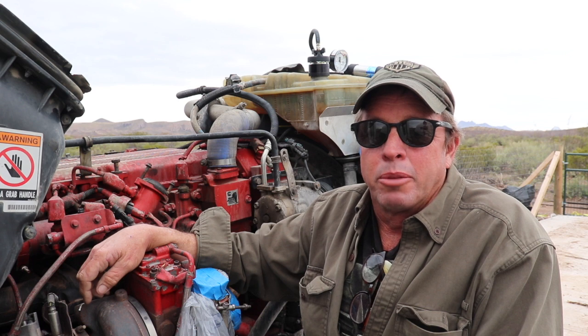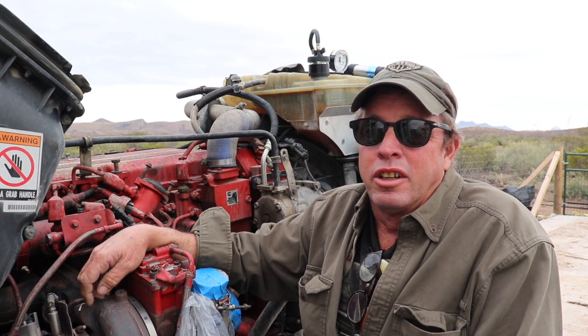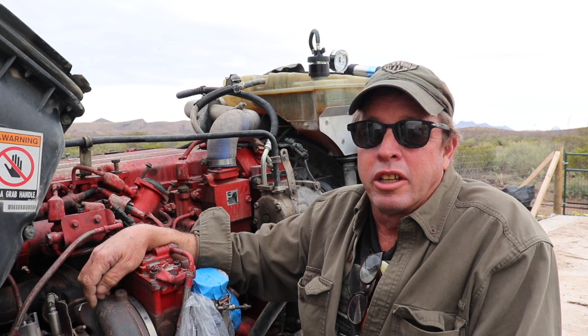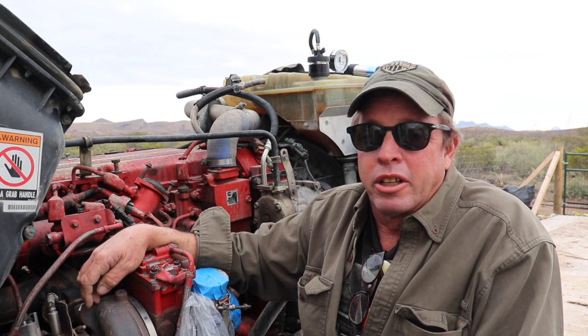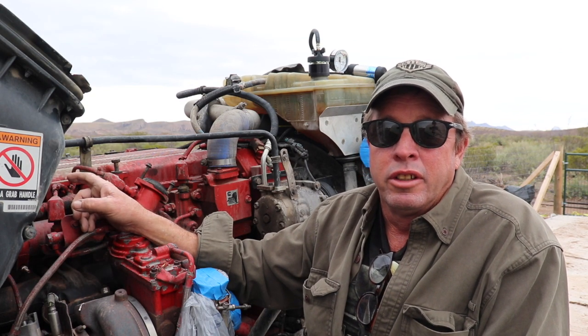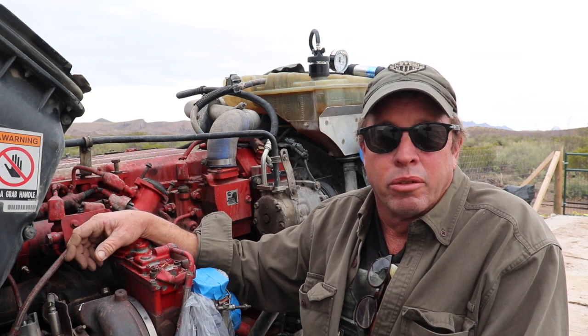After a lot of research and talking to a lot of mechanics, including Cummins and Kenworth, they all seem to think it has something to do with the head. I've heard it might have dropped the liner, but I'm going to reserve judgment on what exactly is wrong with it until I get this head pulled off. Once I get the head pulled off, then I'll make that determination and do all our tests inside of there.